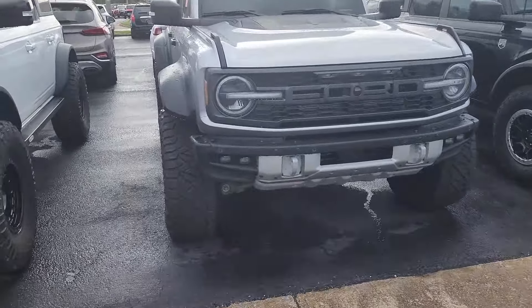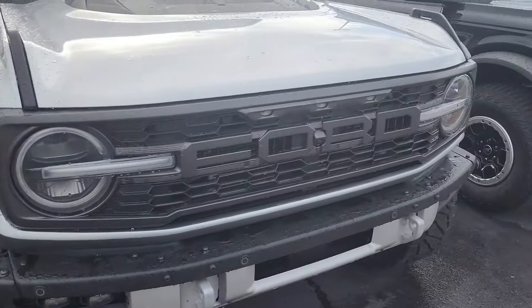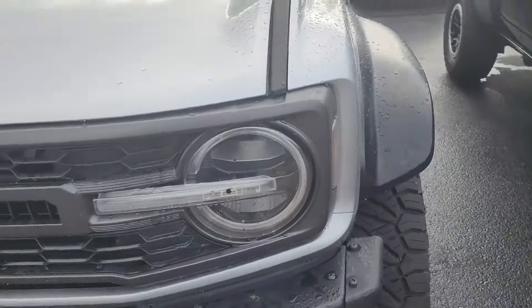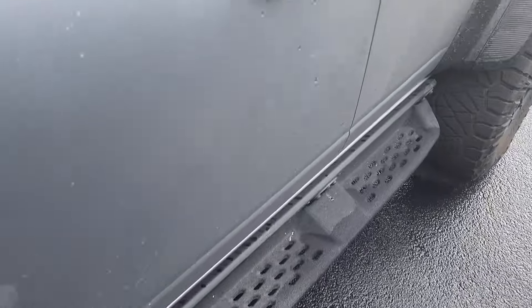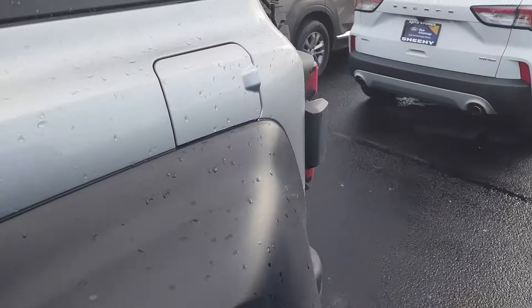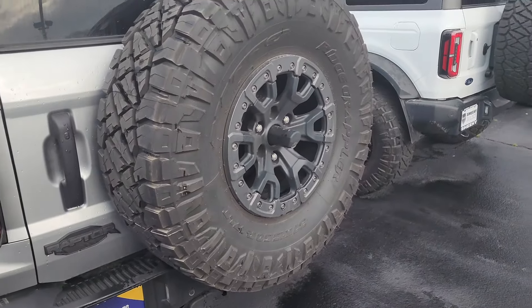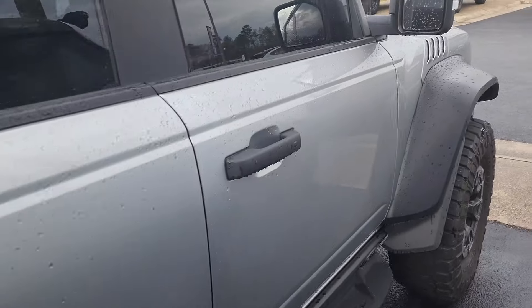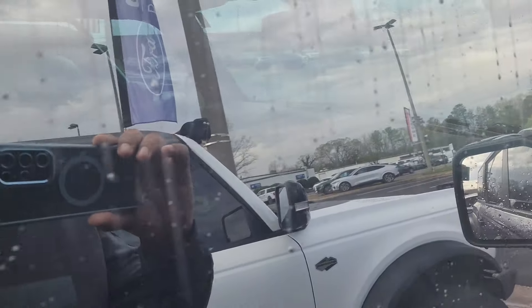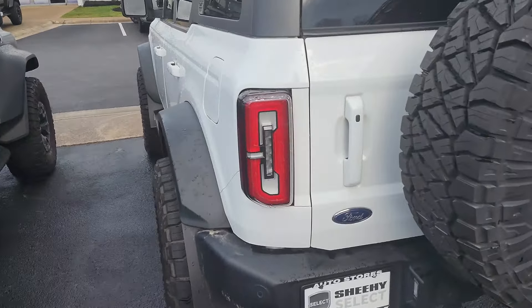We're here at the local Ford dealer and they've got a ton of Broncos. This one caught my eye — it looks like a Raptor with recovery hooks. I think this is a 2023 with running boards and big huge fenders. This is on their used side of the lot. These look like 37s. The windows are blacked out so you can't really see the inside. Looks like it just came off the trail, but it's very nice. I like the silver color.